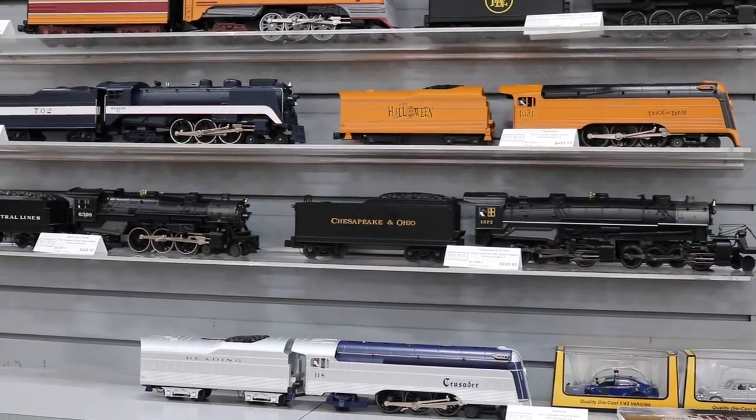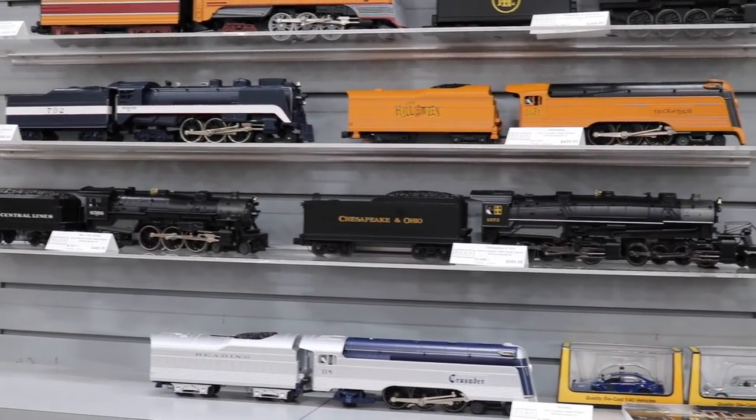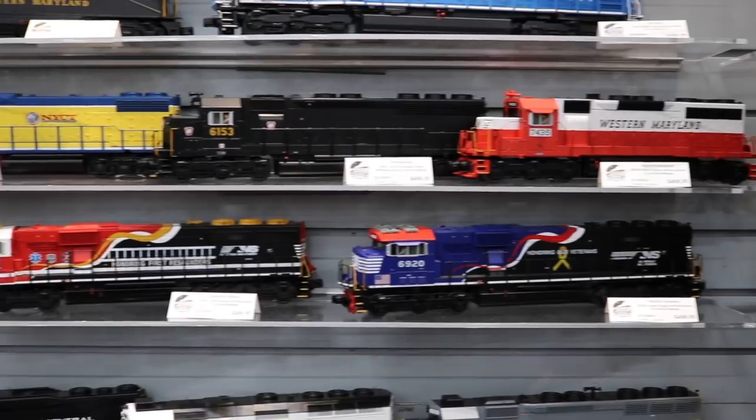For all the new train people out there: what's the difference between Rail King and Premier? Rail King will run on O31 — it's for guys who have a smaller layout or tighter curves. The models are about 70 to 90 percent of scale, similar to Lionel 1950s proportions, sized so they'll run on O31. The Premier line is all scale — quarter inch to a foot scale.